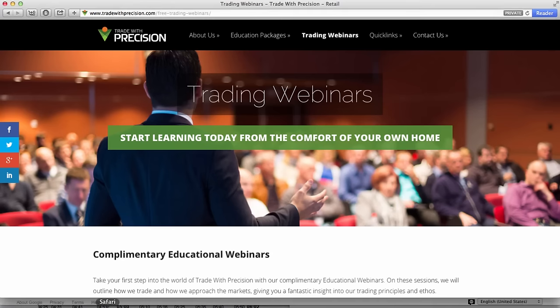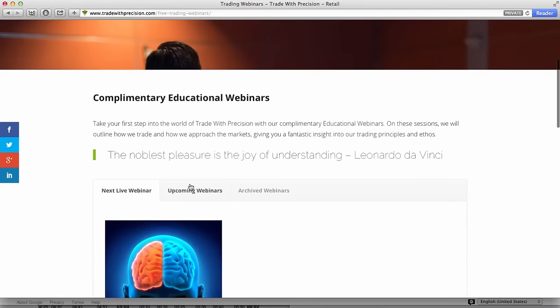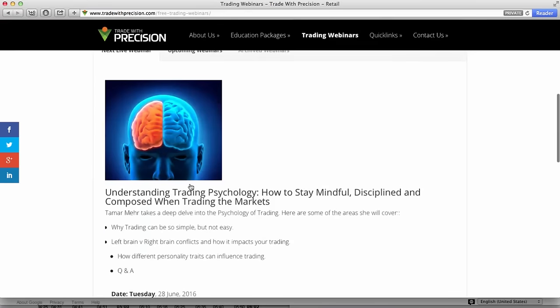Now, if you want to know more about how we trade and understand more about trading psychology, well, today we've got a special webinar for you. That is: understanding trading psychology — how to stay mindful, disciplined, composed, and focused when trading the market. We all have that rollercoaster of emotion when we see the market moving and we go, we need to be on that train — how come I didn't catch it, how did I miss that opportunity? And then you find yourself chasing the market only to lose more and more.